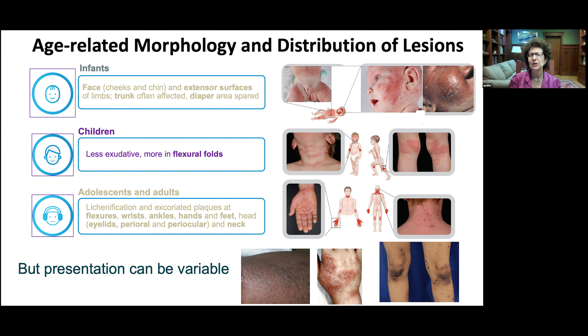There are differences between children and adults related to the morphology and distribution of lesions. Infants often have a lot on their face, particularly on the cheeks and chin. They also have more on their extensor surfaces rather than flexor surfaces. The trunk is often affected, but a key sign is that the diaper area is spared. In young children, the eruption tends to be particularly exudative — you can see a swollen, oozing cheek, oftentimes mistaken for secondary infection, but it's really just the tremendous edema and oozing that can occur on the cheeks of infants.